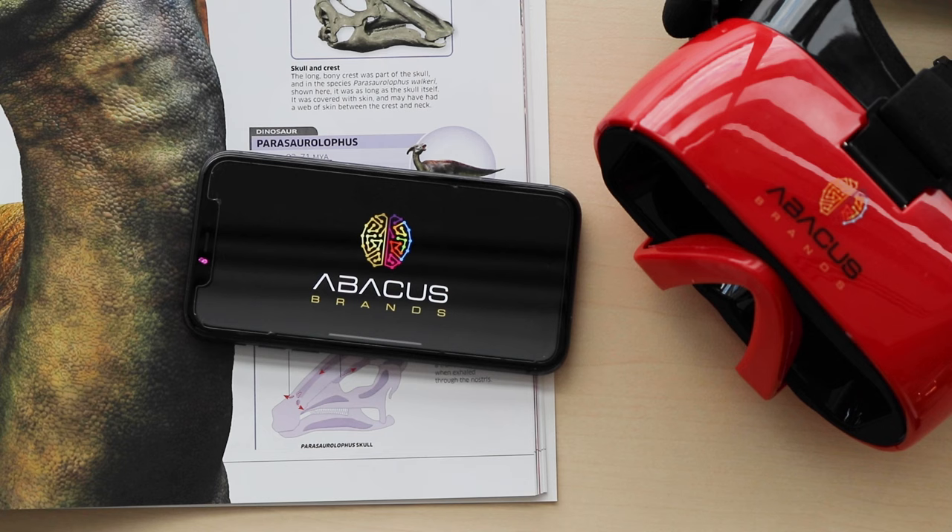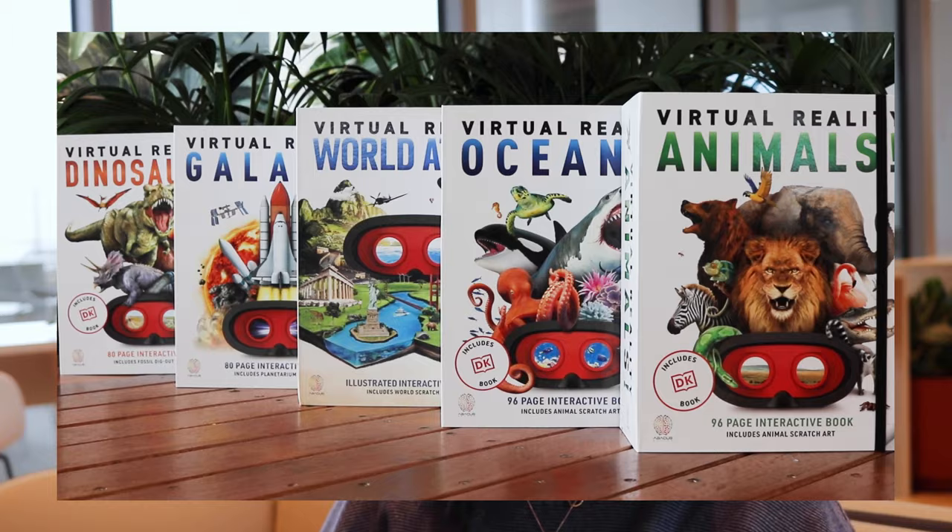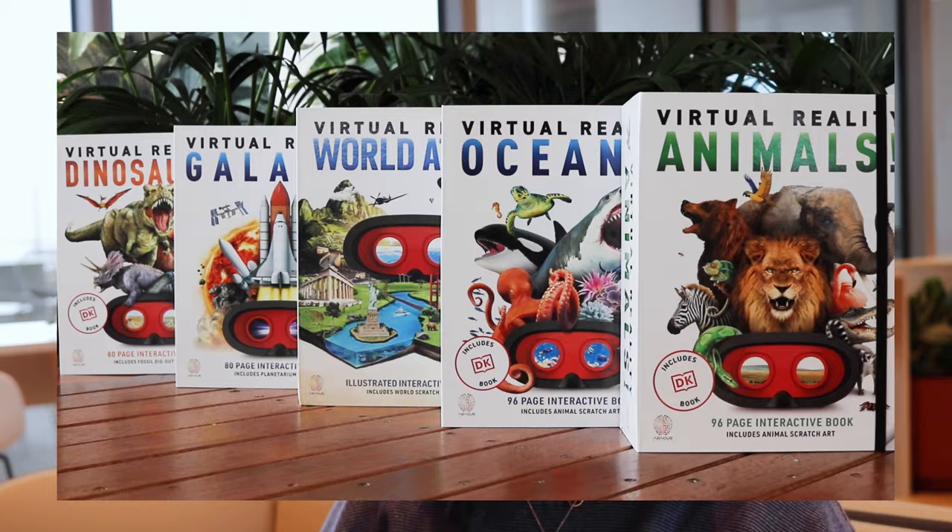Download and open the app and insert your smartphone into the goggles to activate the immersive experience. Explore, discover, and create the ultimate immersive experience with the Abacus Brands virtual reality sets. You can buy them online at Officeworks today.